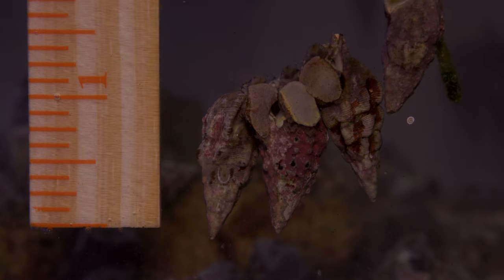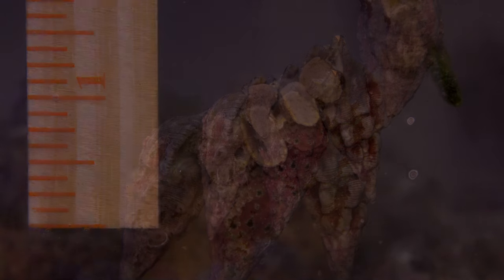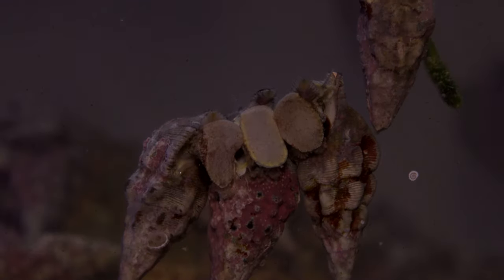Here at saltwateraquarium.com, we only stock sizable snails — no mini ones that get stuck in your pumps. Our snails are medium to larger sizes, so they work harder for you.